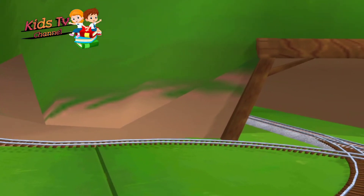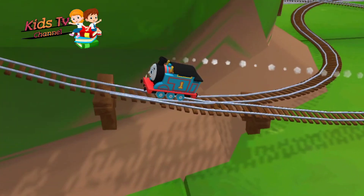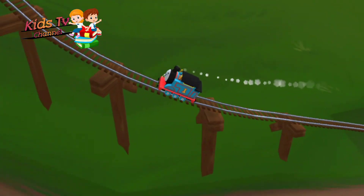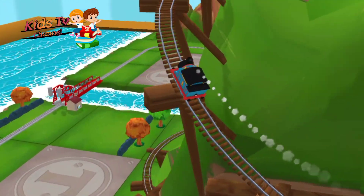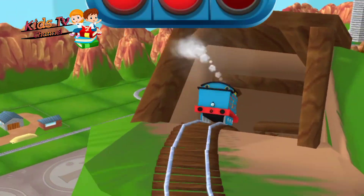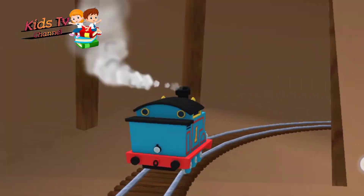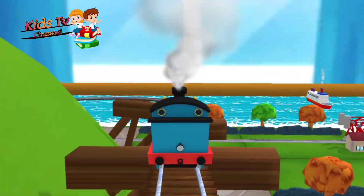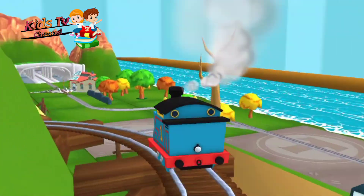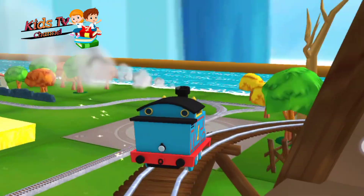Only the boldest of engines will try Cannonball Curve. You can help us steer through the sharp curves. Swipe left or right to keep the train on the track. Great! That's the way!